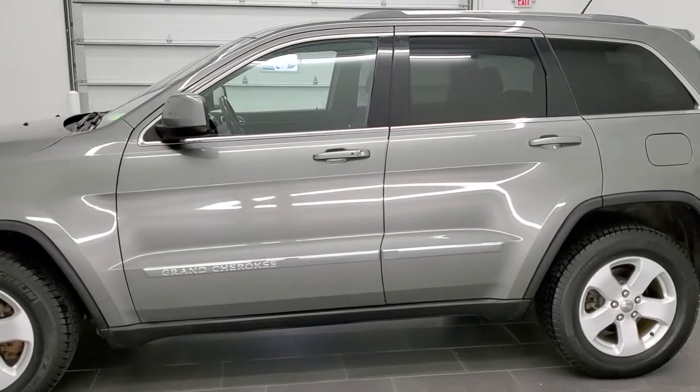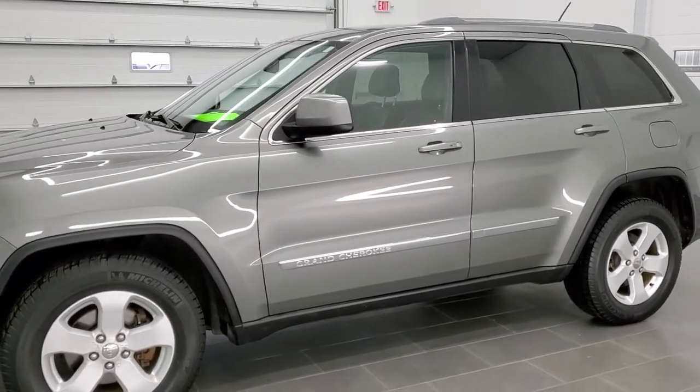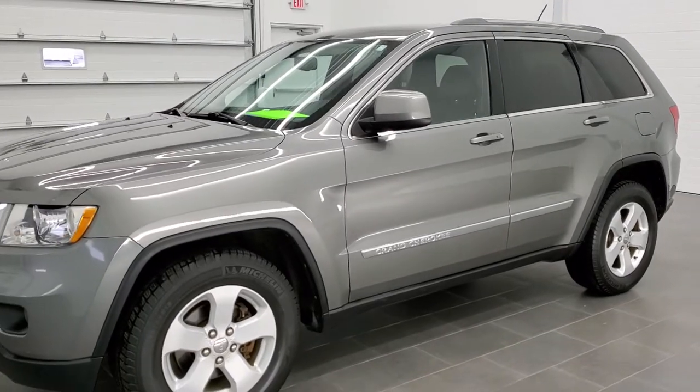For the age and miles on the vehicle, you'll be able to tell from this HD video that this vehicle is in excellent shape.